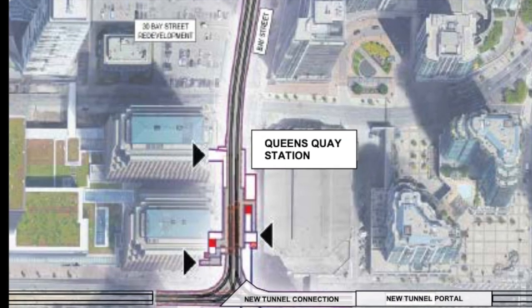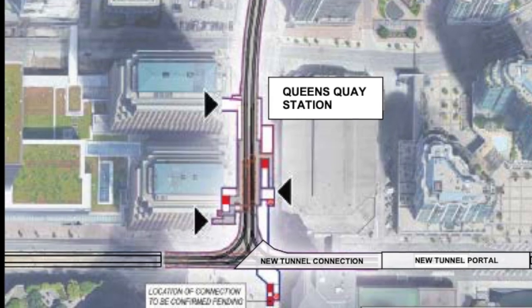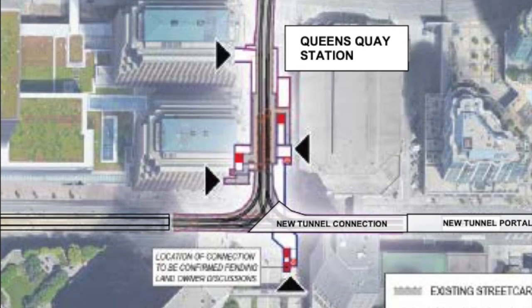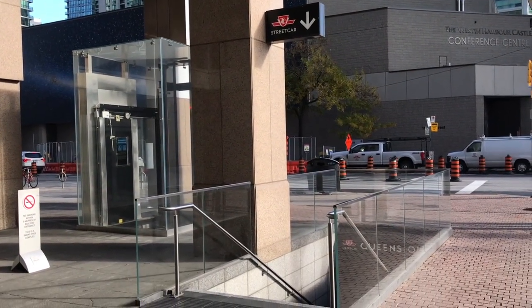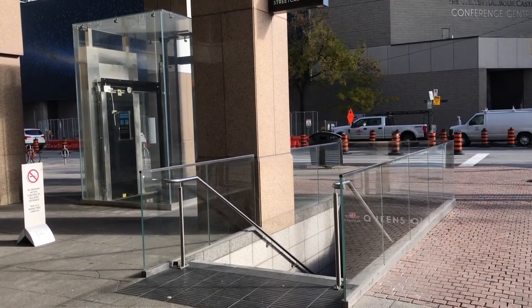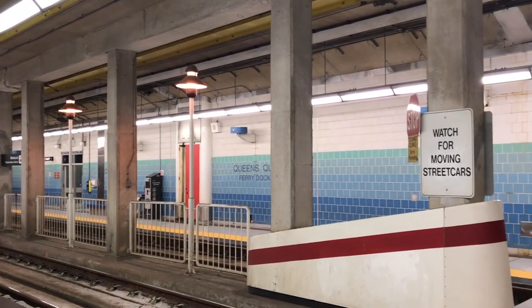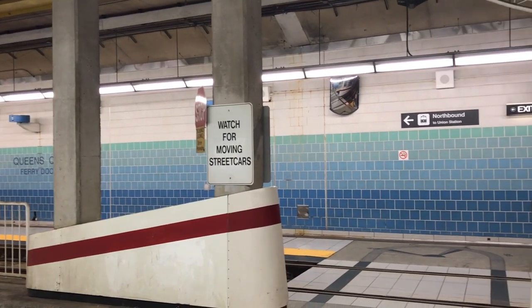New street entrances at Queen's Quay Station are proposed from the southeast corner of Bay and Harbour Streets, as well as on the south side of Queen's Quay in Harbour Square Park. This entrance would provide convenient access to the Jack Layton Ferry Terminal, which is a popular destination for visitors to the Toronto Islands. With the design of this extension underway, we hope that this expansion will be realized within the coming decade, as it will serve new development on the east side of Toronto's waterfront.